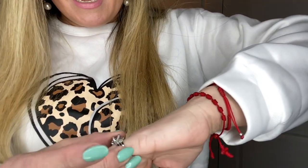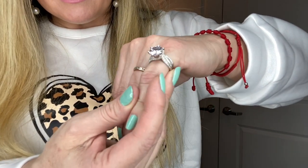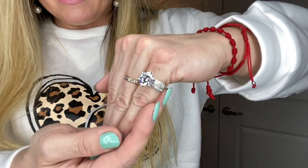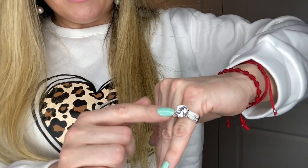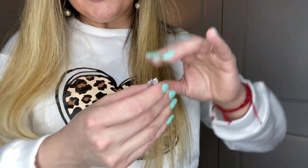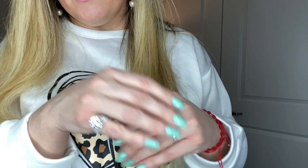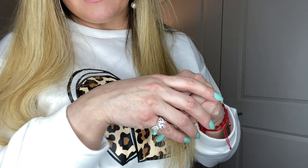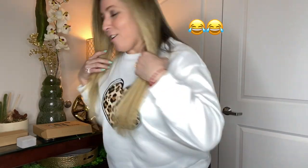Oh my gosh, so much bling and such a beautiful ring — amazing quality, it's a big big stone. Check them out! If you want to order this ring I'm going to link it below, and you have a 15% off coupon. I'm so excited, thank you so much TVC — I'm going to keep it on!